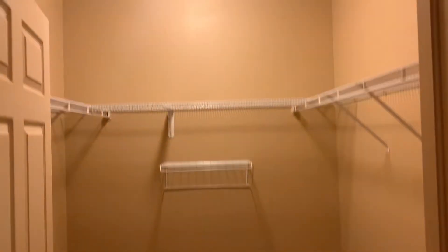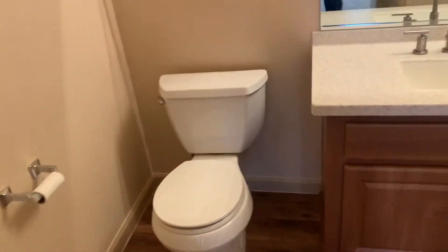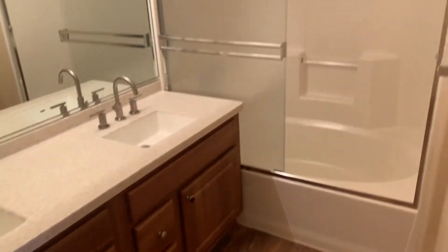Coming into the second bedroom — walk straight into a very large walk-in closet. To our left is the second bathroom, with a dual vanity sink and a nice shower-tub area. There's also a linen closet space right here.